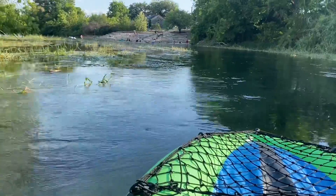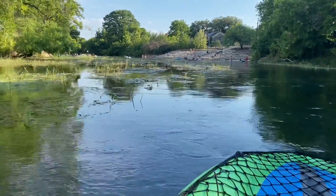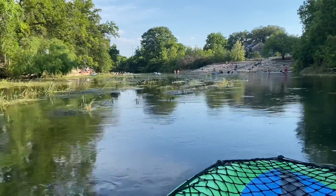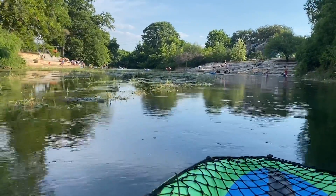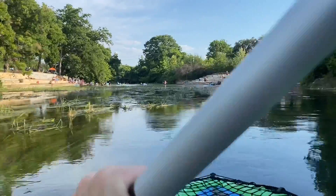Coming up around the bend we got Lions Club. Lions Club is an excellent spot — it's where a lot of people hang out, up until Rio Vista which is the next spot. Last time I came through here I had a ukulele, and I'm gonna go try and pick another ukulele up so I can have one on my kayak as I'm adventuring.